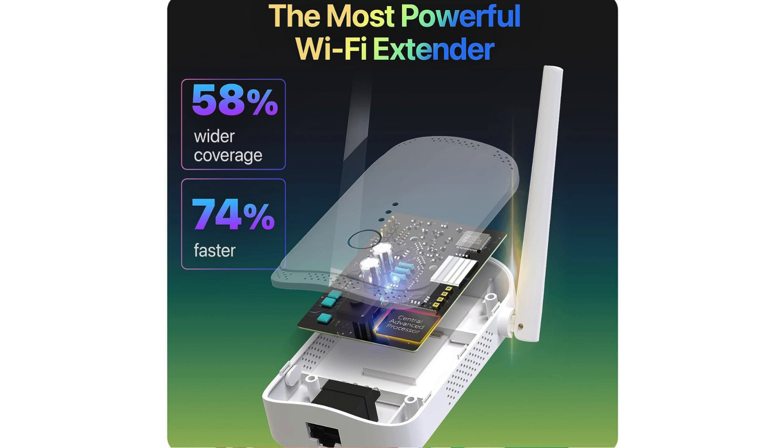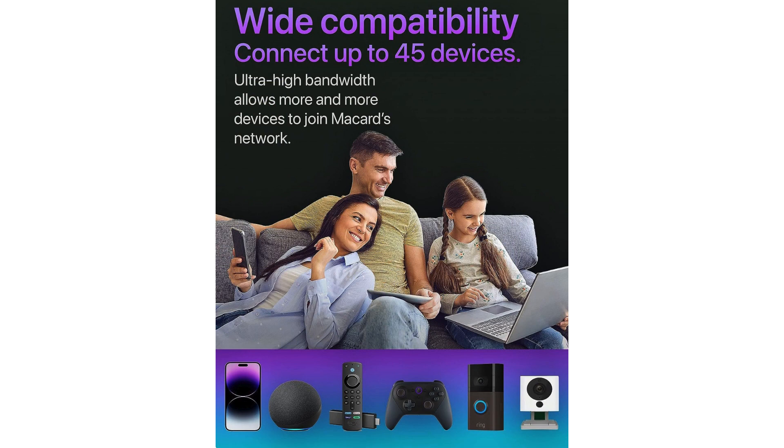But where this device truly shines is its coverage. It's like having a personal connectivity concierge, ensuring every nook and cranny is bathed in Wi-Fi goodness. No more signal drop-offs halfway through a video call or losing connection mid-download. It's reliability redefined.